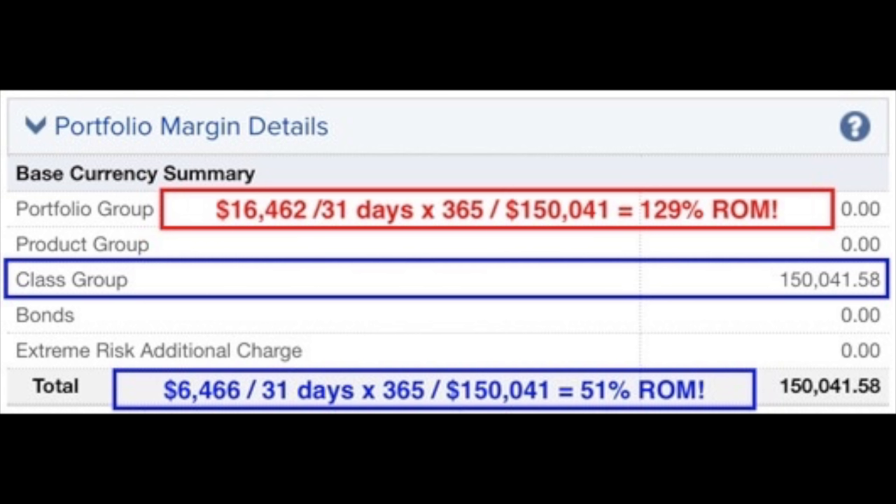If you're curious about the return on margin: if you calculate the return on the $150,041 margin requirement, it equates to a 129% annualized return on margin.